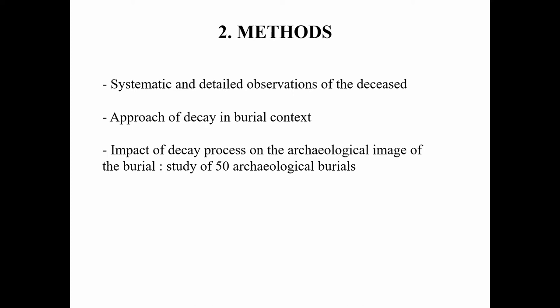Beyond a good theoretical knowledge of the decomposition process, I made systematic and detailed observations of all anatomical segments, in order to understand and characterize the evolution of decomposition in the context of a burial, and particularly in a zinc coffin. From an archaeological perspective, I also paid particular attention to the logic of joint dislocation, to provide additional data to those already acquired but which remain mainly based on archaeological examples. Finally, I studied 50 archaeological burials, mainly from the medieval and modern period, to evaluate how information from recent burials can be applied in an archaeological context.